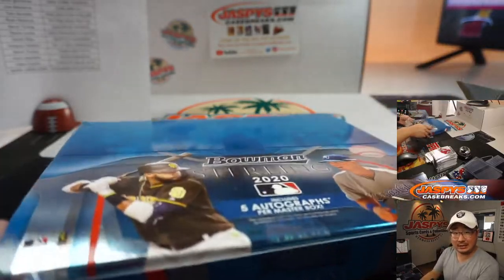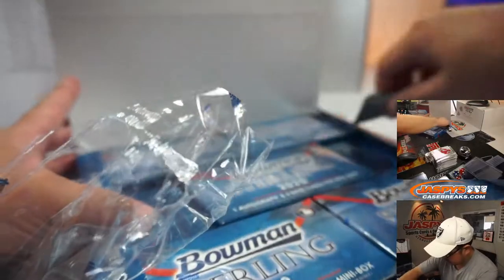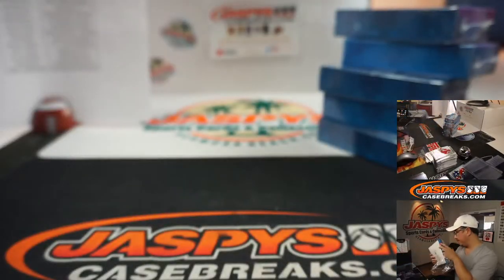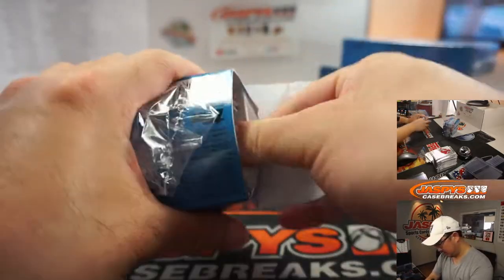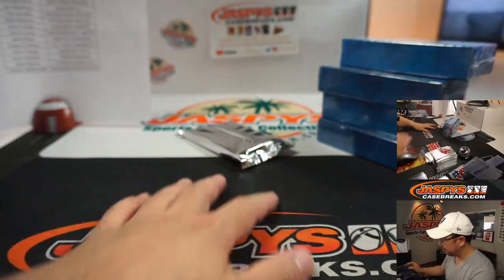All right, fifth and final box — good luck everybody. Thanks for getting in, appreciate it. We've got a couple random team breaks coming up right after this — schedule's in the chat. And then we'll see what else we can get into after that.